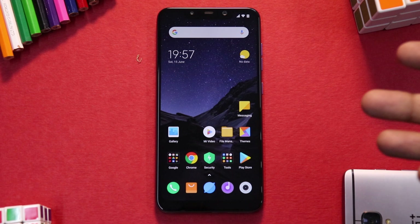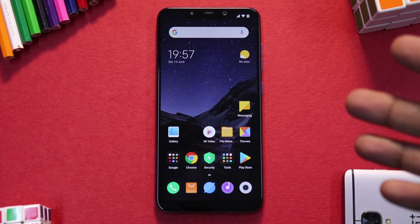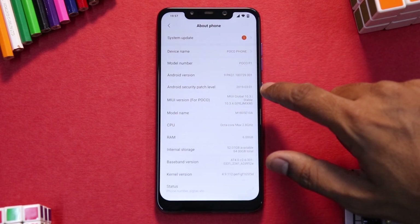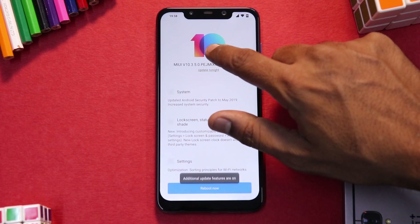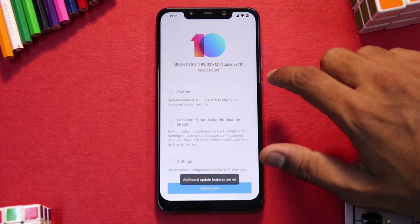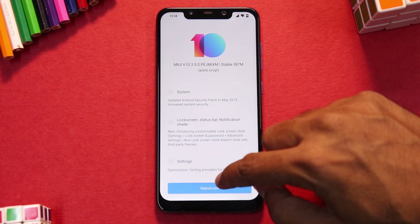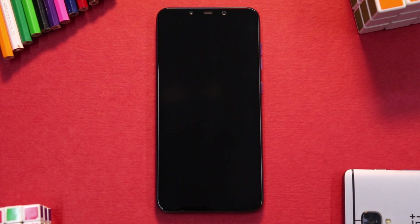To update to this version: if you are on a locked bootloader you will get an OTA update and can update that way. If you are on TWRP with an unlocked bootloader, I'll leave a link for the full ROM — copy it to your phone's internal memory, flash it using TWRP, and flash DFE and Magisk as well. If you're on stock recovery, go to Settings > About Phone > System Update, tap the version number 10 times to get additional update settings, then tap the three dots and select the file from internal memory.